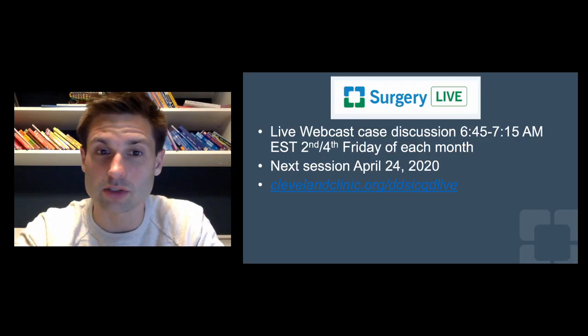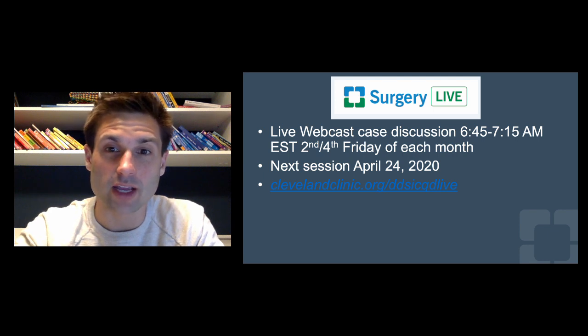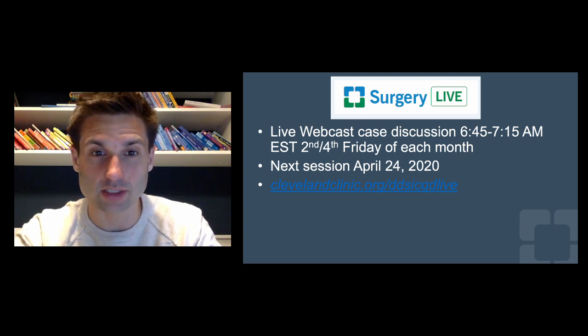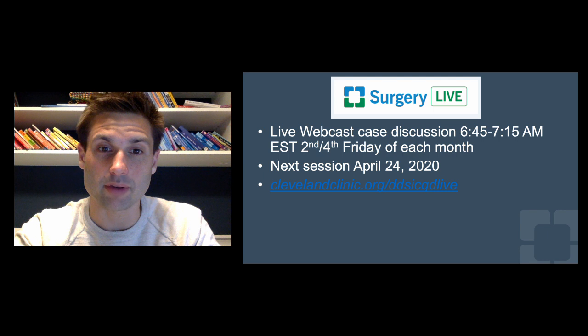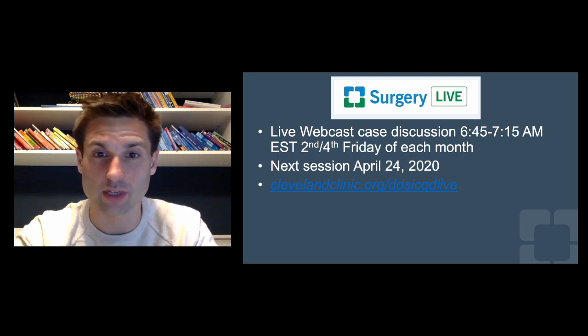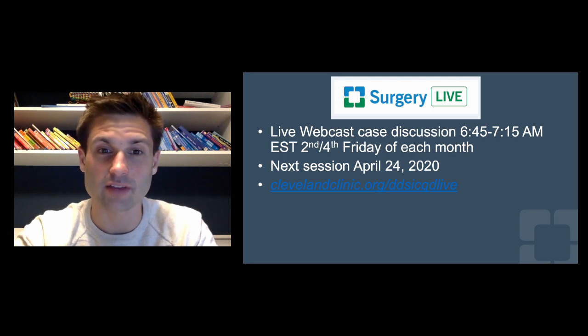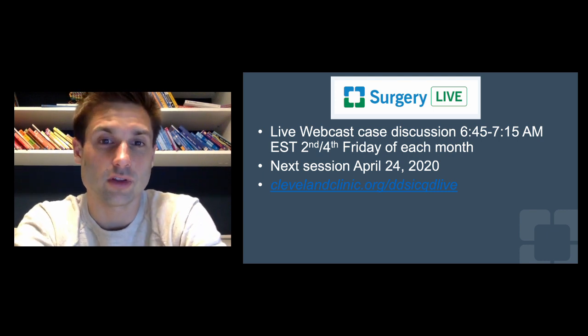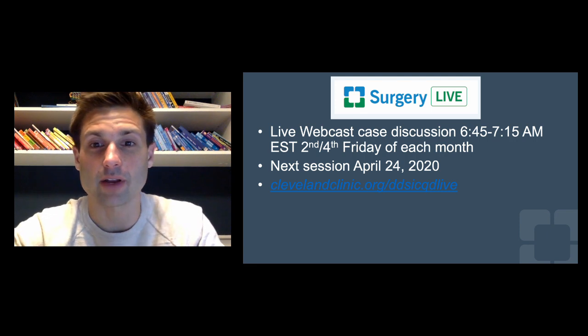That's all I have to say on the diagnosis, workup, and staging. As a plug for something we do here at Cleveland Clinic, I'd like to tell you about a program called Surgery Live — a live webcast case discussion that I moderate along with some of my partners and other subspecialties. We're starting it back up and inviting everyone to tune in. It's from 6:45 to 7:15 in the morning Eastern time on the second and fourth Friday of each month. We've taken a little hiatus for the coronavirus pandemic, but we're starting back up on April 24th.